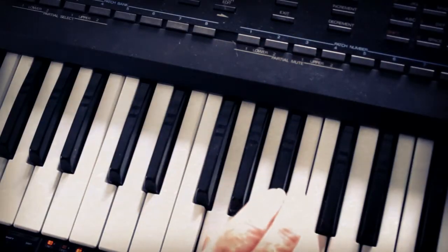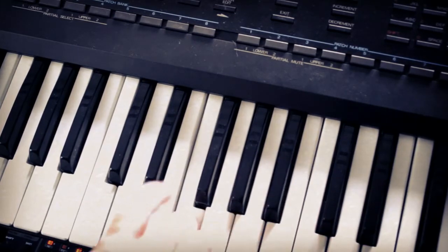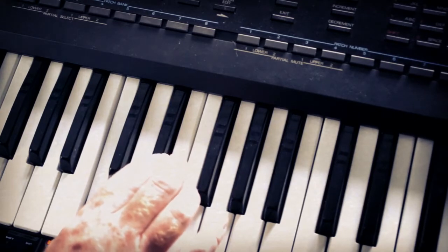It will also do a reasonable impression of the Fairlight Husky voices. And this is going to be one of the most controversial statements I will make — it will even do something that sounds, at least to my ears, like late-Oberheim or late-Sequential Circuits style synths.